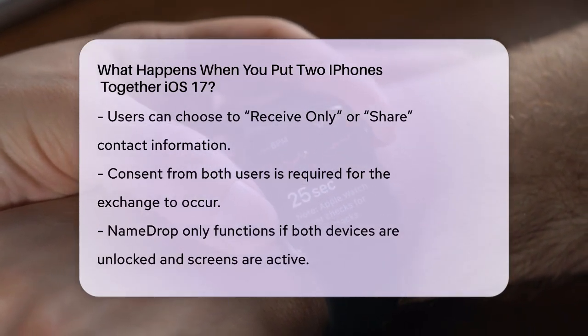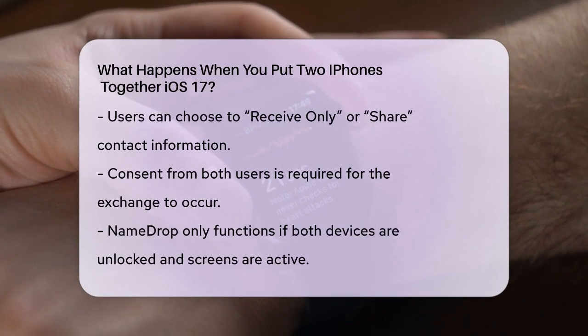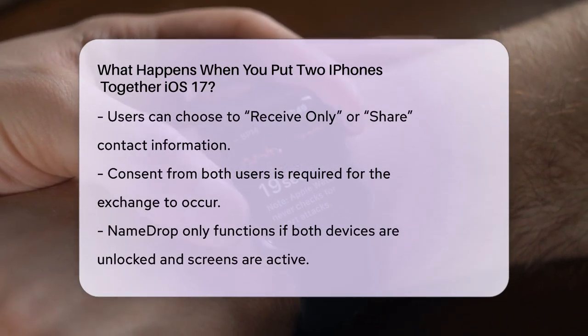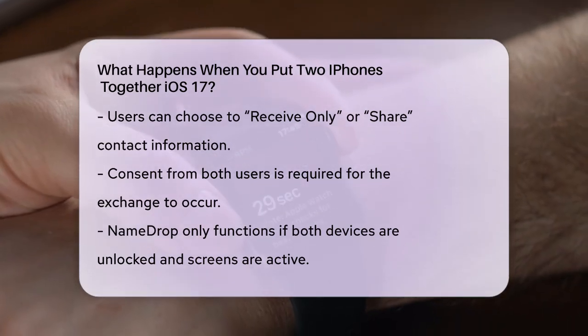This process requires the consent of both users, so you don't have to worry about any unwanted exchanges. To ensure security, Name Drop only works if both devices are unlocked and their screens are on.